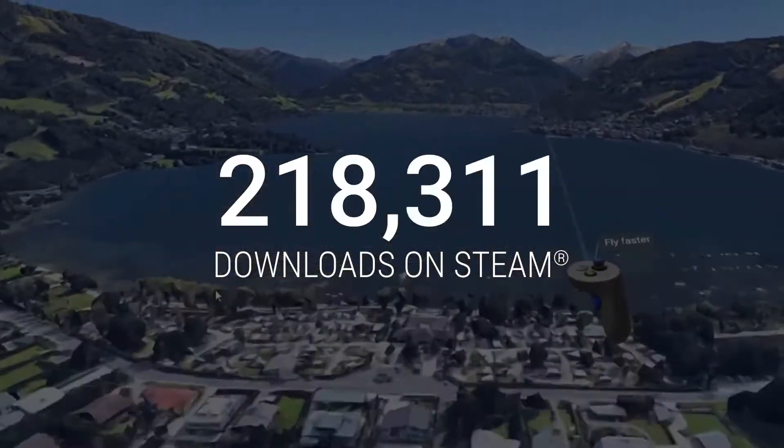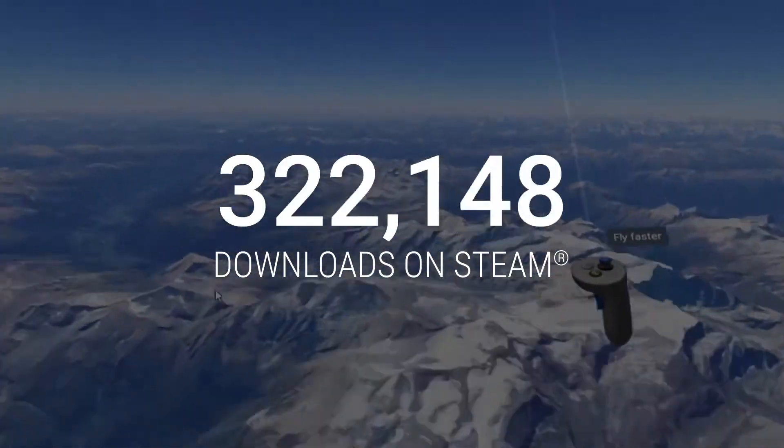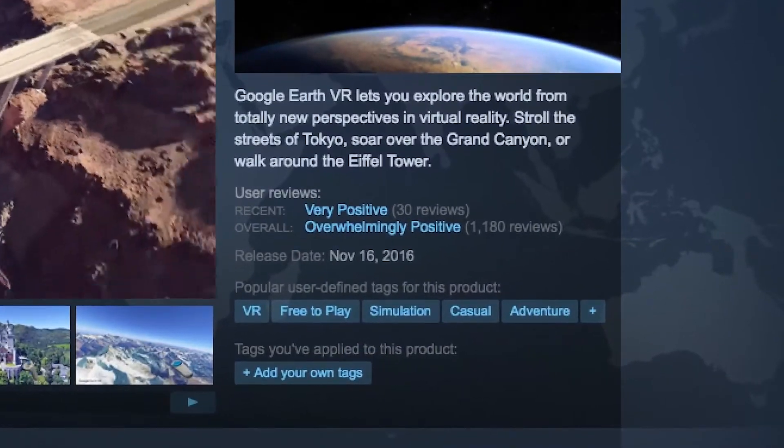Since launch, Earth VR has been downloaded over 370,000 times on Steam and has ranked the second most downloaded VR app on platform. The community response has been overwhelmingly positive.